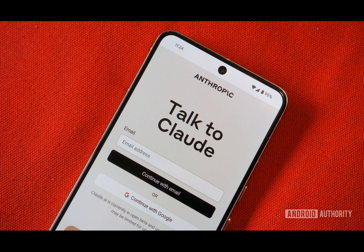Claude is compatible with Android 8.0, making it very likely that you can run this app on your older smartphone.